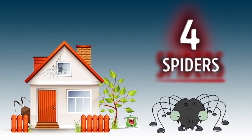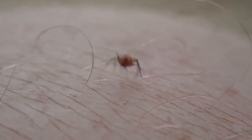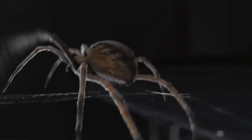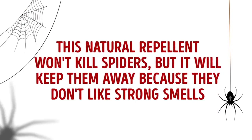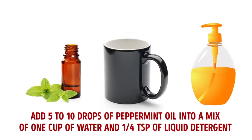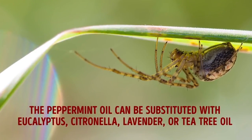4. Spiders. Even if you don't have any poisonous spiders in your area, you'll most likely still appreciate knowing that they can't come into your house. If they do find their way inside, they can get absolutely everywhere, and even the smallest ones are really scary. This natural repellent won't kill spiders, but it will keep them away because they don't like strong smells. Add 5 to 10 drops of peppermint oil into a mix of 1 cup of water and a quarter teaspoon of liquid detergent. Shake this mixture well and spray the affected areas once a week until all the spiders run away. The peppermint oil can be substituted with eucalyptus, citronella, lavender, or tea tree oil.